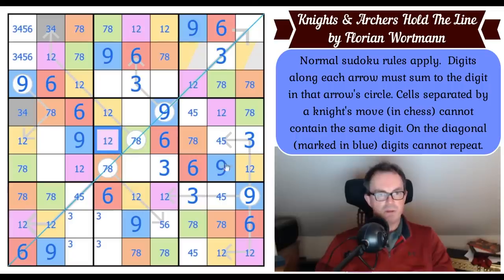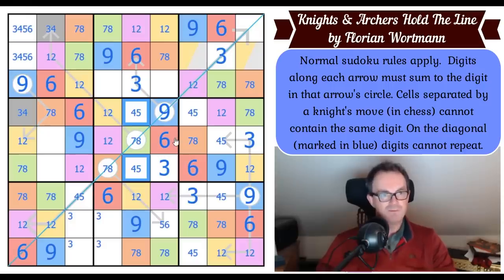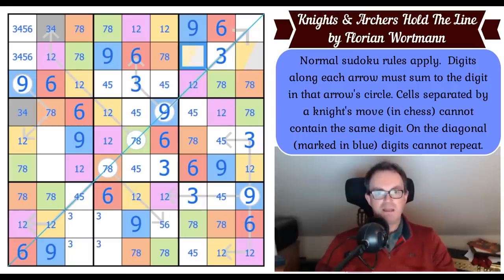Four purples are looking at box five, so that is purple. That must be a four-five pair to finish off that column. Yellow in box three — that's not yellow, so that must be a four-or-five pair. We're going to end up with fours and fives everywhere.